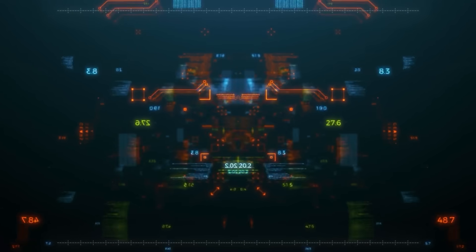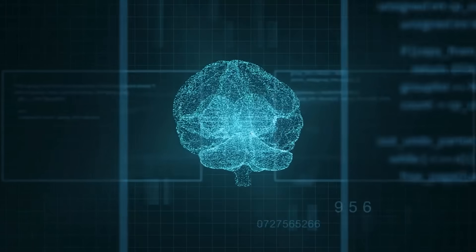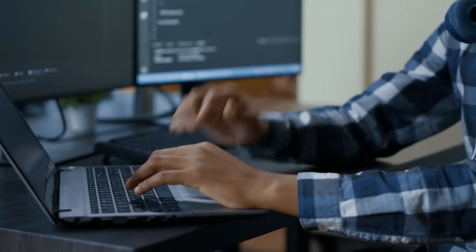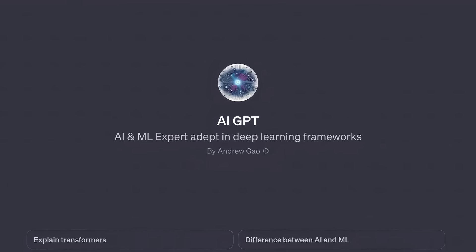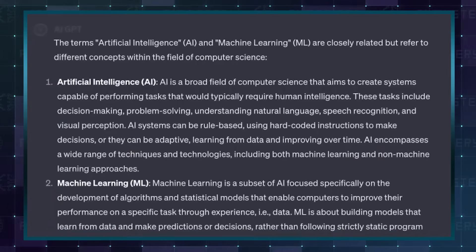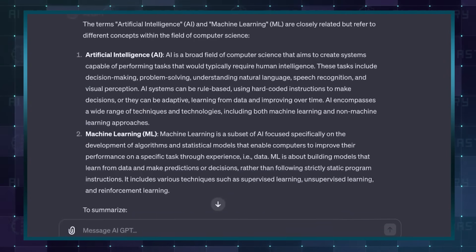One more tool that makes learning a breeze is AI GPT. AI skills are increasingly becoming in demand, so learning one or two could go a long way — and that is exactly what AI GPT does. It will serve as your personal AI tutor and teach you everything you need to know to leverage the technology.